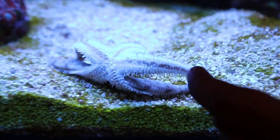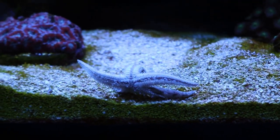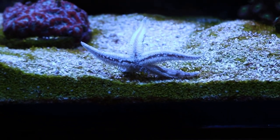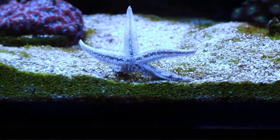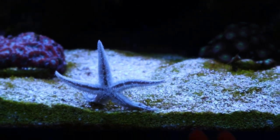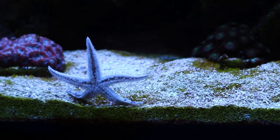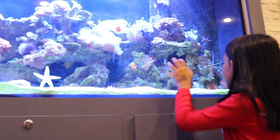Fun fact about starfish: these arms that starfish have — they have their eyes right at the tips, but they're so tiny and red, super duper tiny. You can't see them sometimes. If you're lucky you can see them really closely, but mostly you can't see them at all. Looks like they have no eyes, doesn't it?